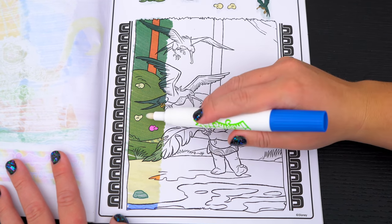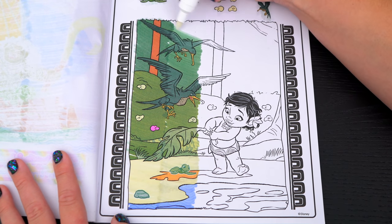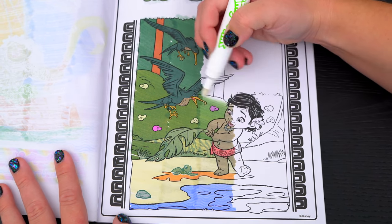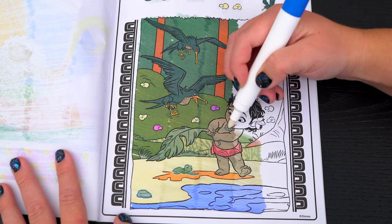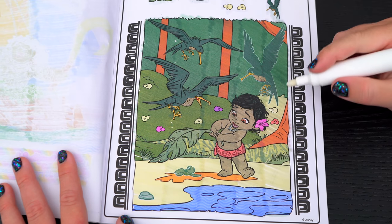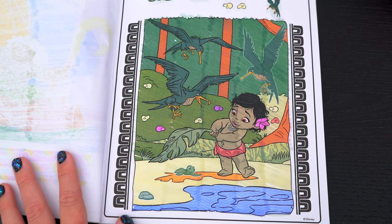Okay, I found the rock and two of the yellow flowers! And there's the baby turtle! There's another yellow flower! And here's the last yellow flower and the seagull! Yay, we found everything!